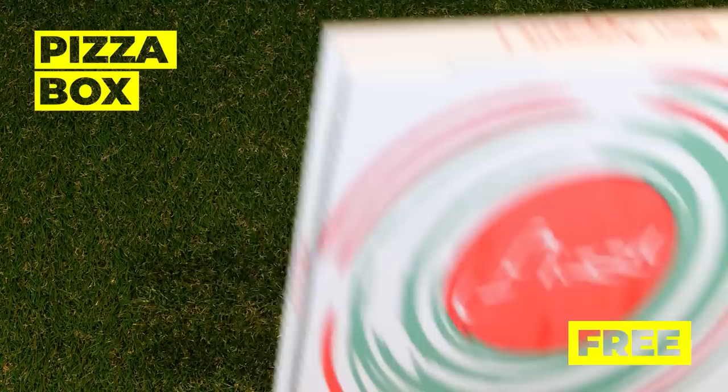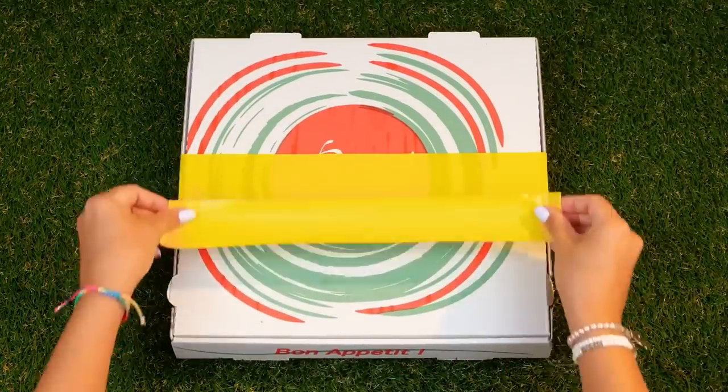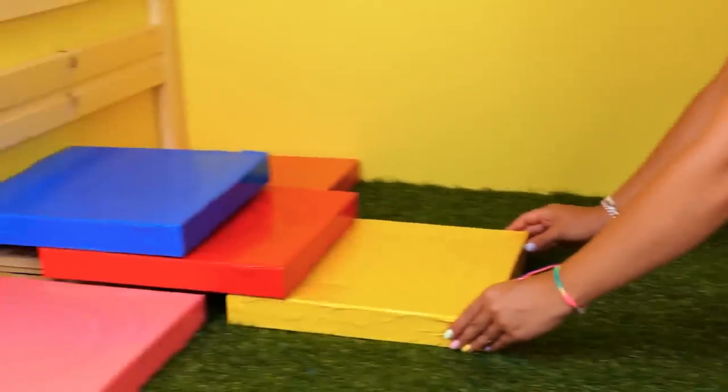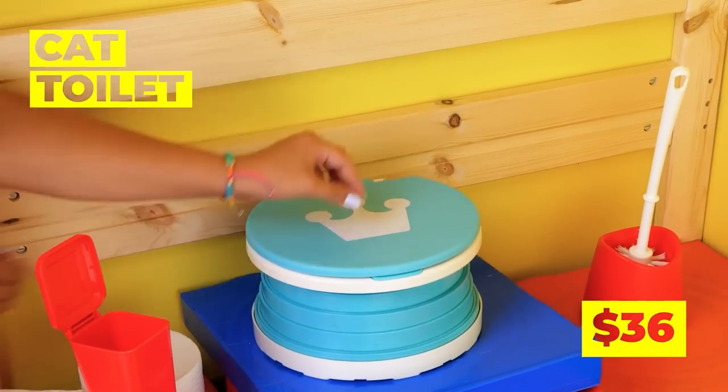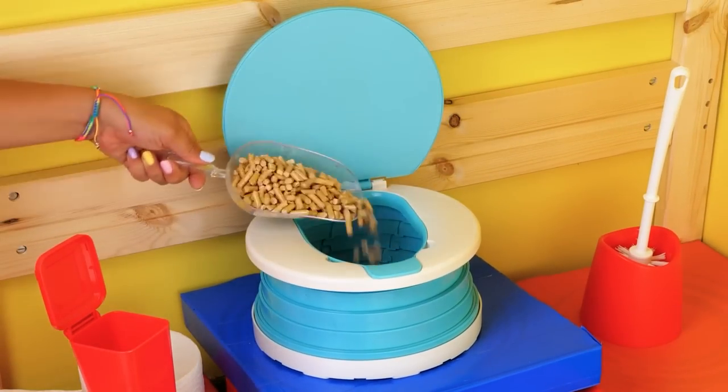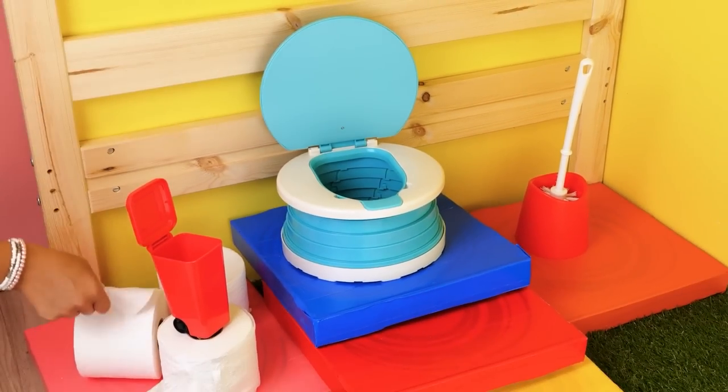Hmm... an old pizza box? Cover with tape and you can make a few steps! Steps right to the cat's own private bathroom!